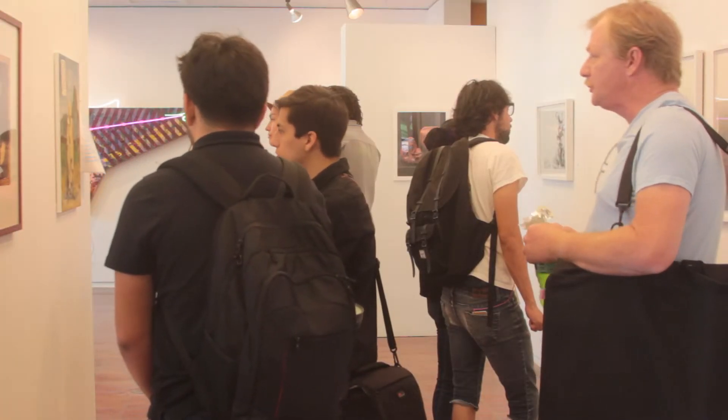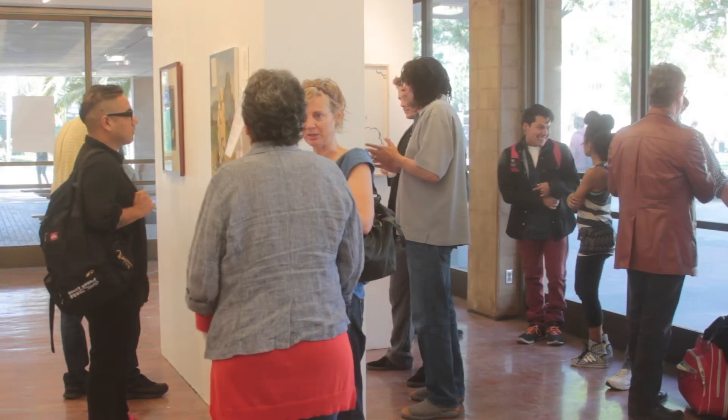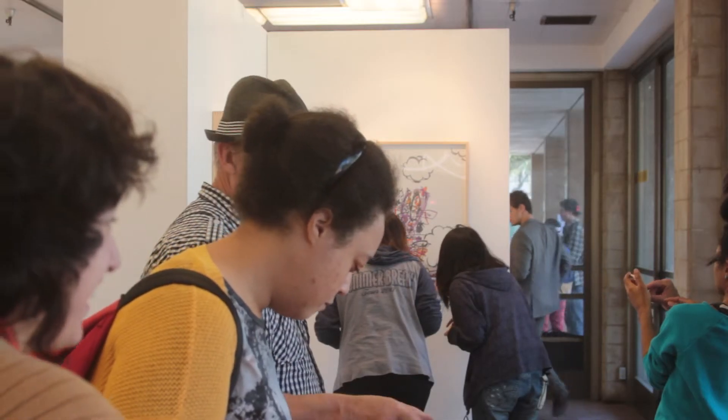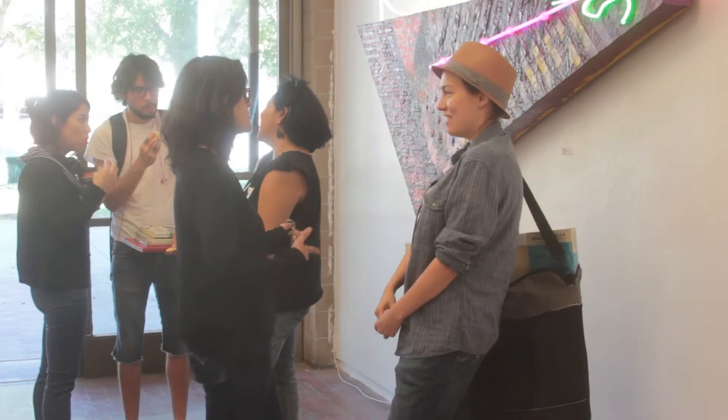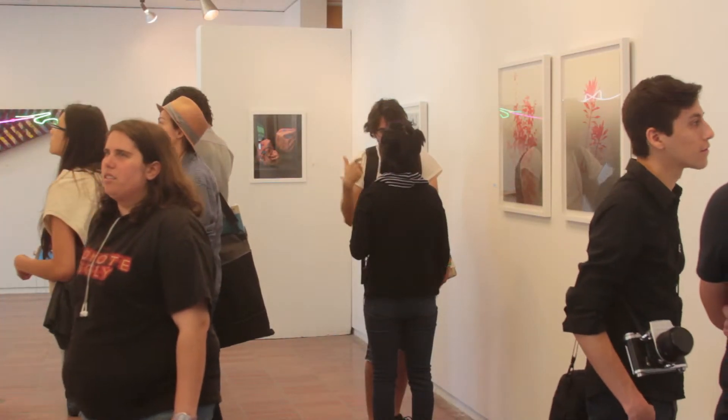More than 50 students turned out and they appear to enjoy the show. Faculty members submitted artwork to Professor Stacey Wexler, who coordinated the exhibit. She asked fellow instructors to submit recent work.